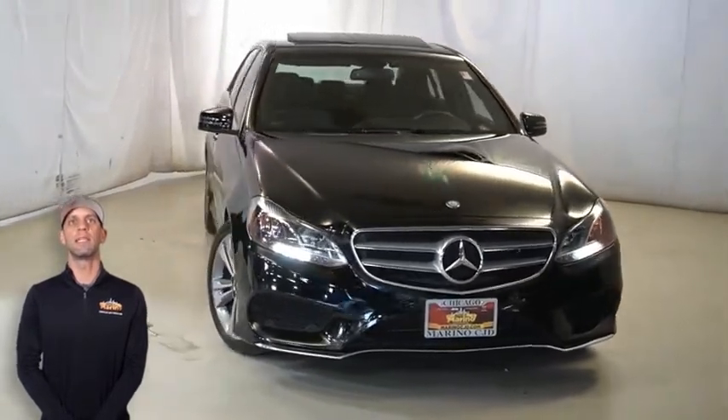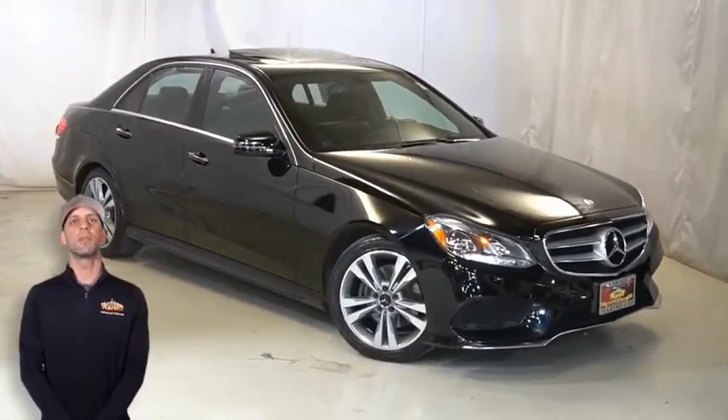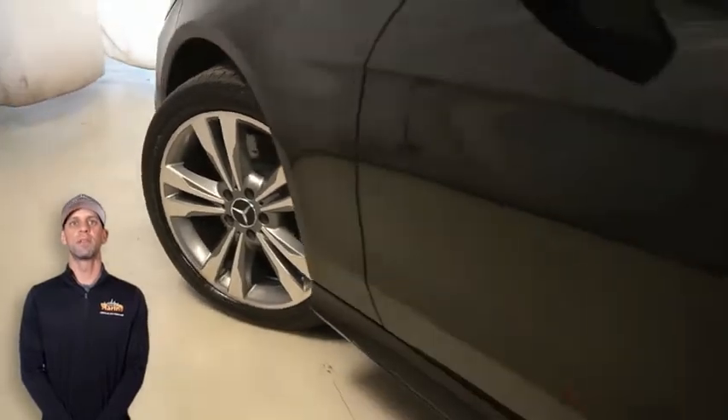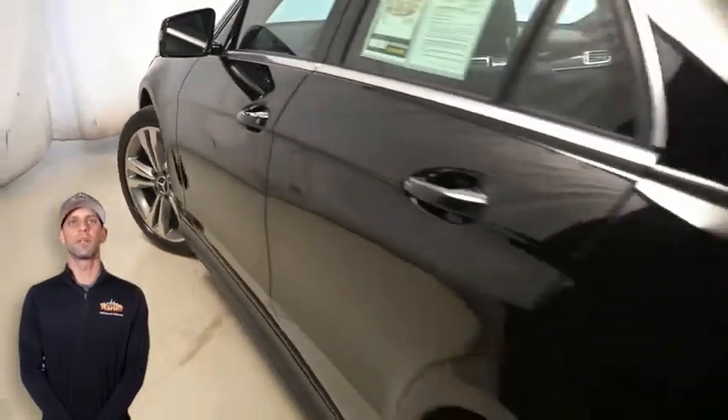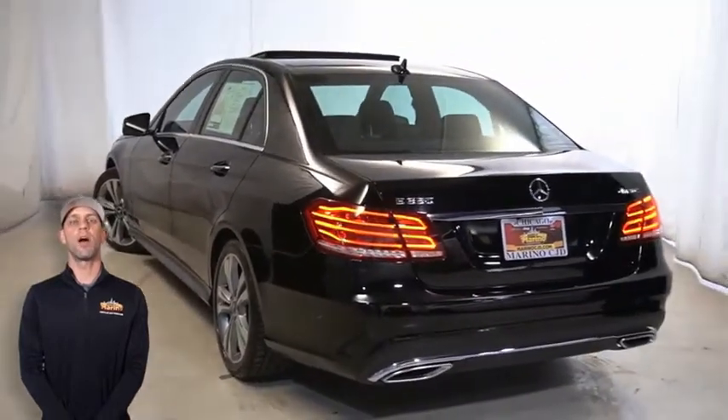With LED projector headlamps, front fog lamps, 18-inch aluminum wheels, power heated mirrors, forward collision warning, heated front seats, and steering wheel mounted audio controls.